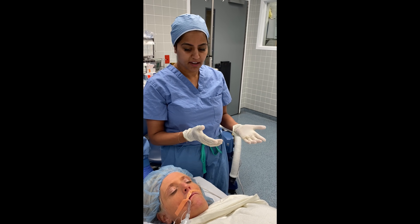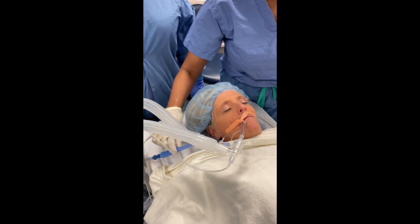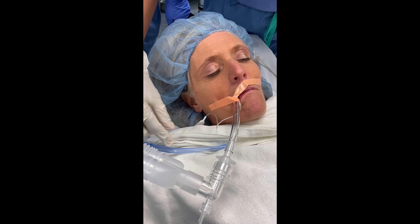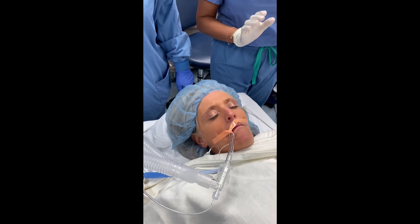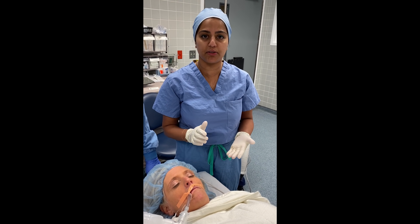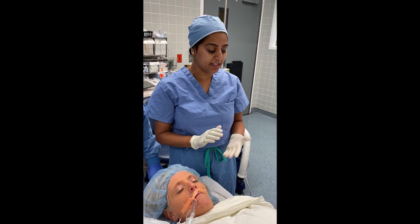I have equipment ready. I've positioned my yankauer near the face of the patient purposely — that's to suction out any droplet particles that may be in the atmosphere. However, you want to avoid suctioning as much as possible, as this is an aerosol-generating procedure. Only do it if really needed.